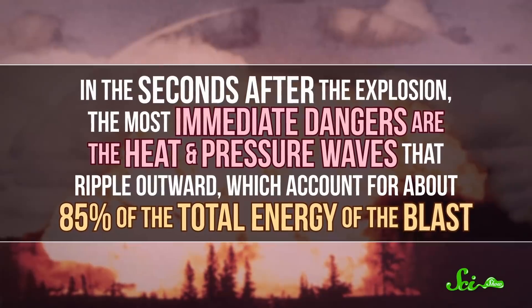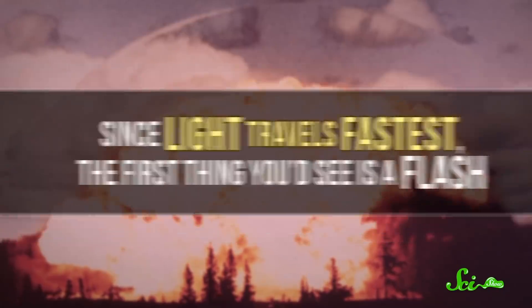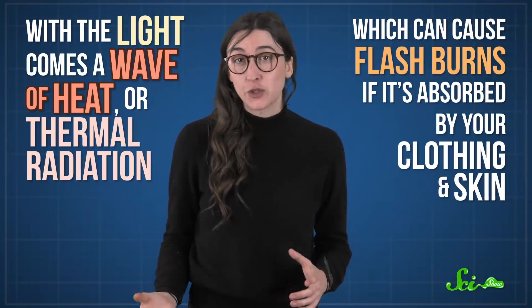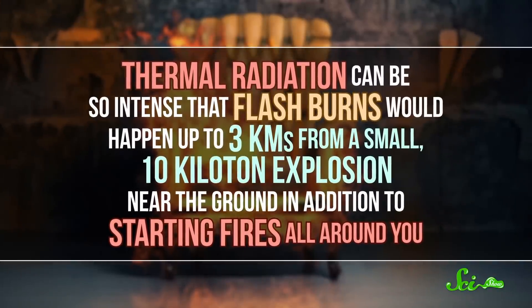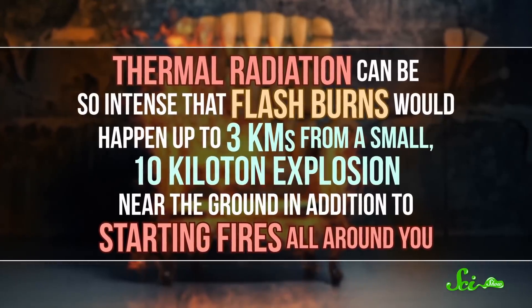So small-to-medium blasts are what most government agencies have in mind when they come up with emergency plans. In the seconds after the explosion, the most immediate dangers are the heat and pressure waves that ripple outward, which account for about 85% of the total energy of the blast. Since light travels fastest, the first thing you'd see is a flash. With the light comes a wave of heat, or thermal radiation, which can cause flash burns if absorbed by your clothing and skin — think instant, severe sunburn. Thermal radiation can be so intense that flash burns would happen up to 3 kilometers from a small 10-kiloton explosion near the ground. For a 100-kiloton bomb, burns could occur up to 10 kilometers or so away.